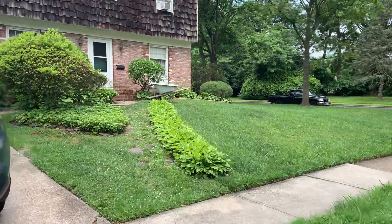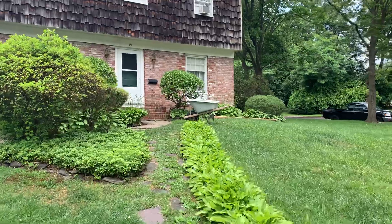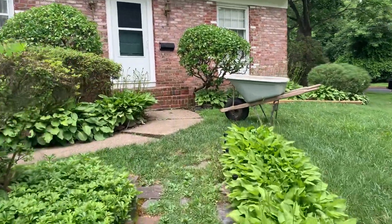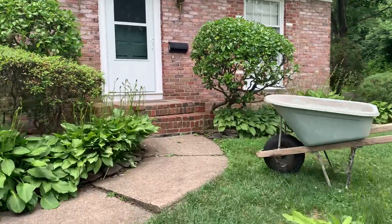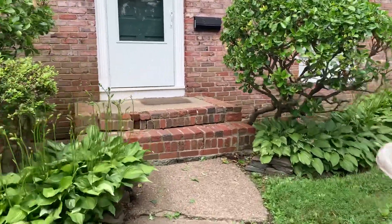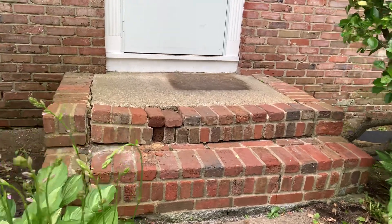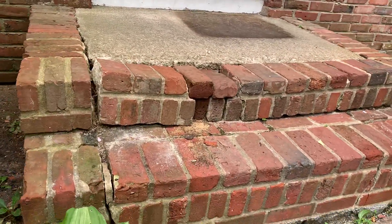This video is about the front steps. The owner has these brick steps — they're about 50 years old — and they're falling apart, as you can see from all sides.